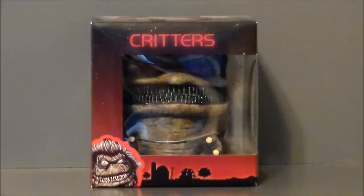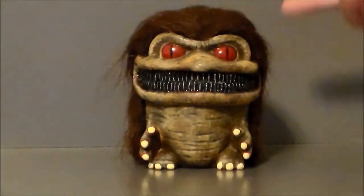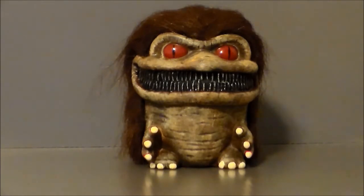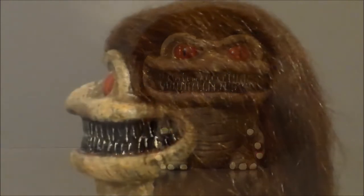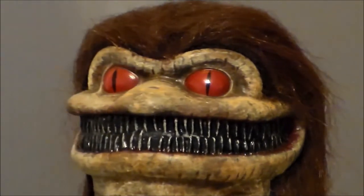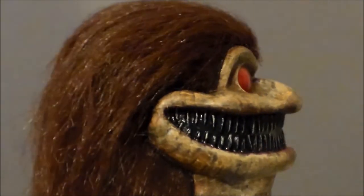Here we have the Krite out of the package, and I got to say this thing is gorgeous. It's got the actual fuzz, the hair. The detail on it is great — it's sculpted and painted well. It is a vinyl figure so there's no articulation, which is fine. If you're looking for horror movie props to put on the shelf, this definitely takes the cake. The paintwork is amazing — all the paint in the teeth, around the lips, the eyes, really glossy eyes.